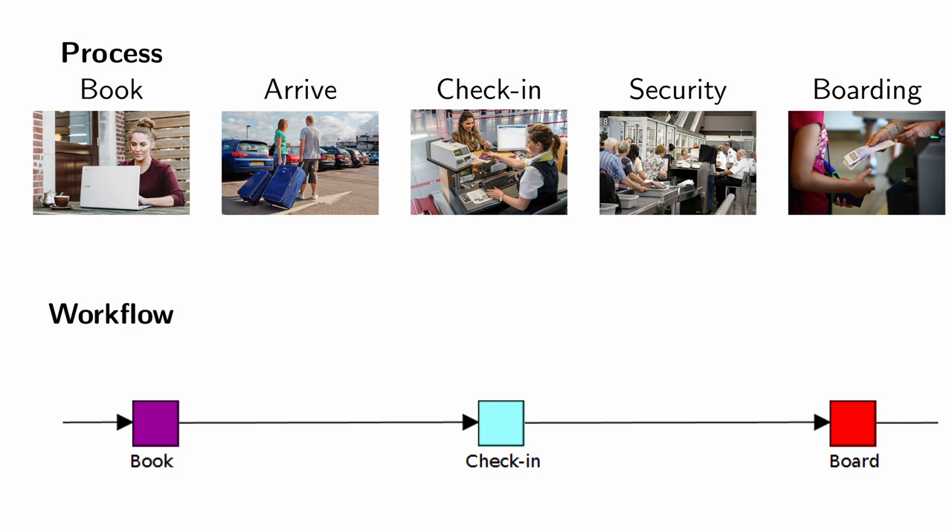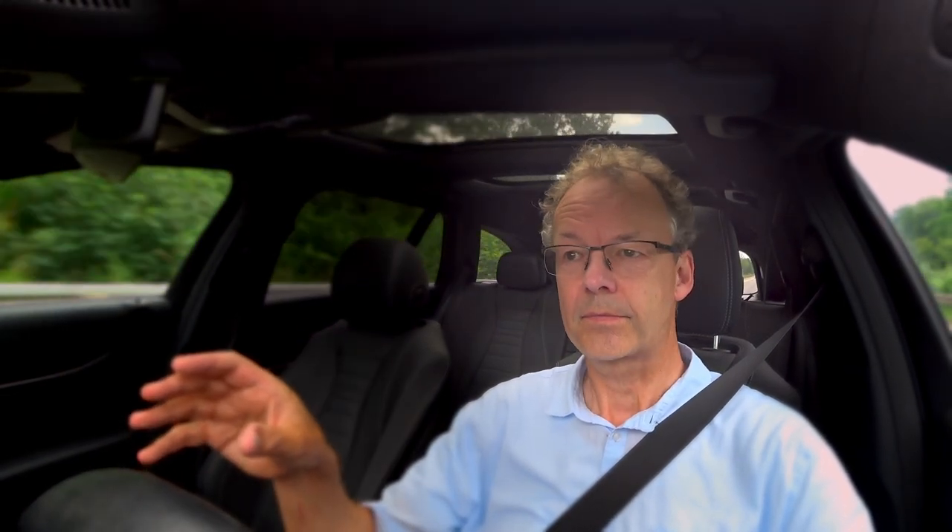So what you have to do to get an alignment between the business process and the workflow: you have to make sure that everyone operating the system is only doing actions in the real process when at the same time they are doing actions in the workflow management system. So at the check-in counter, never let anyone pass through or take their luggage without checking them in in the workflow management system.